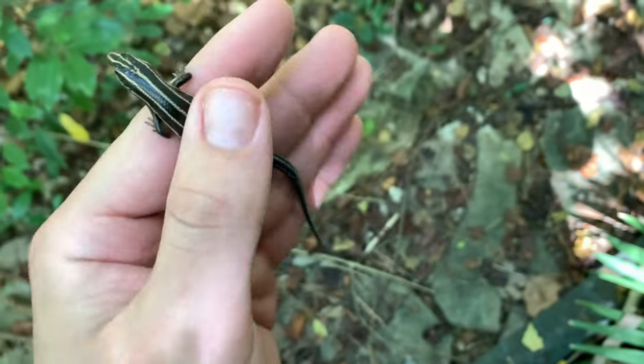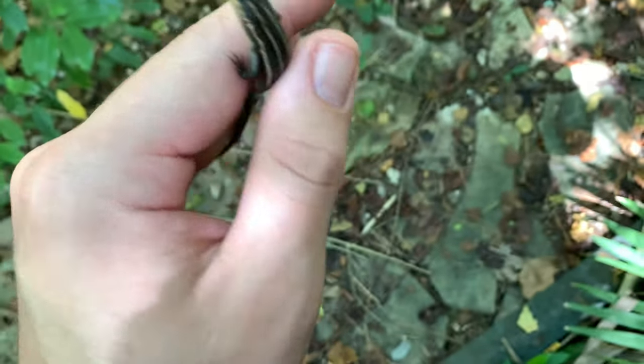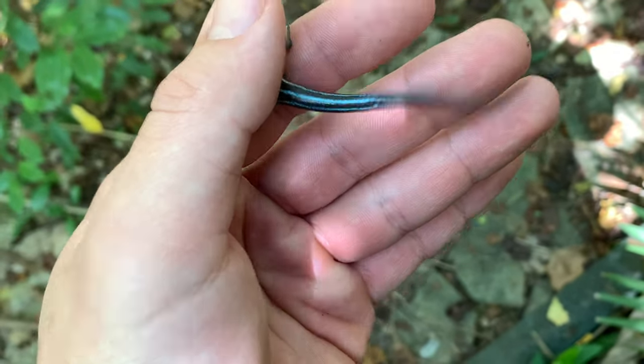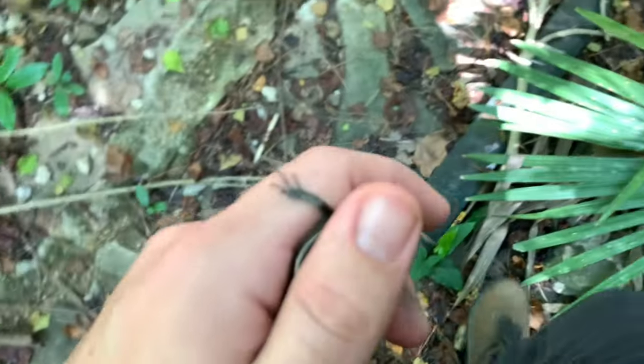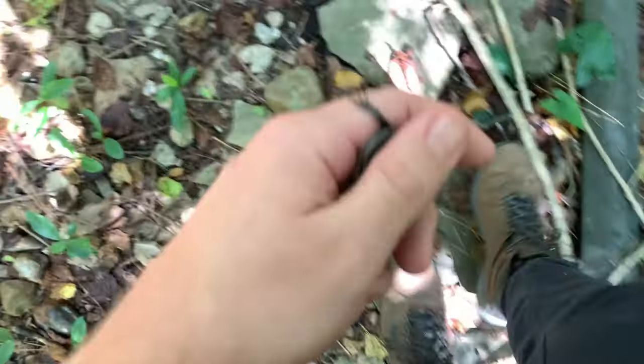Neat little herp Brandon just found — it's like a young five-line skink, pretty cool little blue tails. Here's the sub under here.